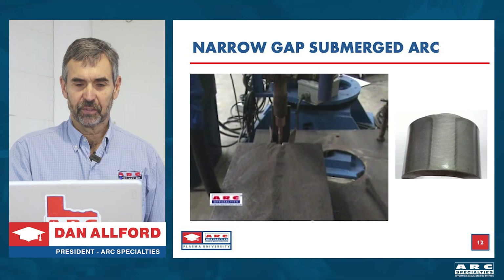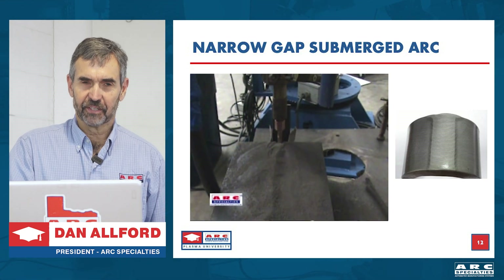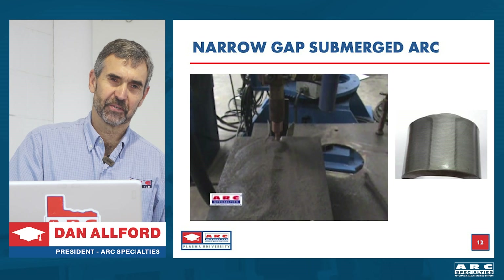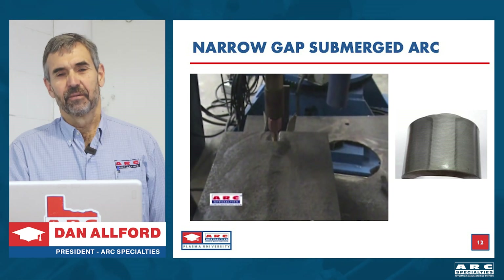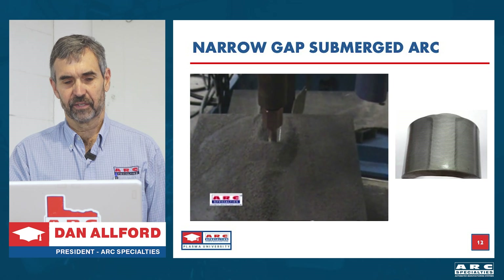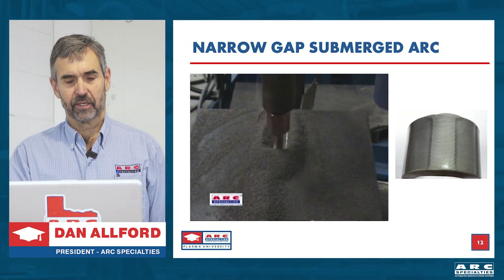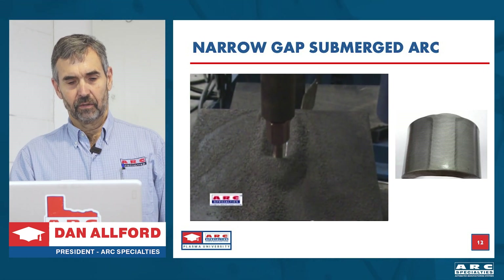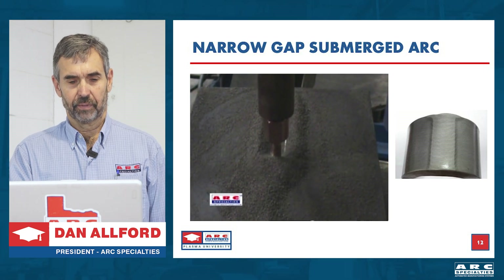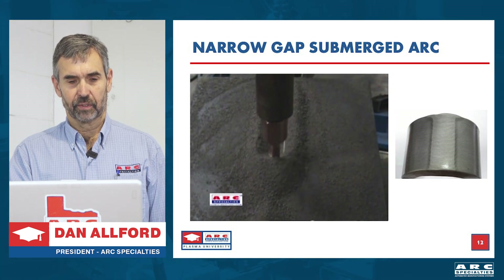This was invented just before Fukushima, and we were convinced it would be useful in nuclear power. Then Fukushima happened, so nuclear power kind of went away. But now there's a renaissance in nuclear power, so we're hopeful we'll get to run this again. And here you actually see it welding — moving along, no arc, no sparks, no smoke, making a weld down near the bottom of the joint.